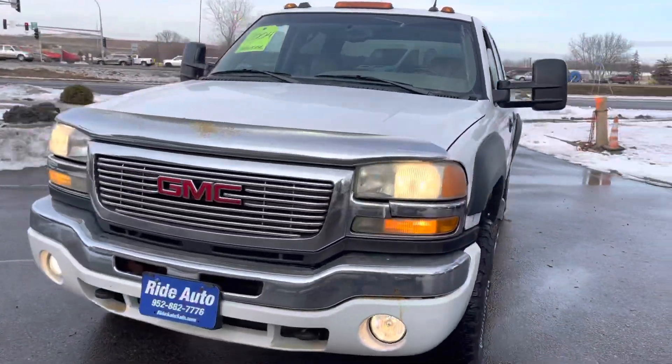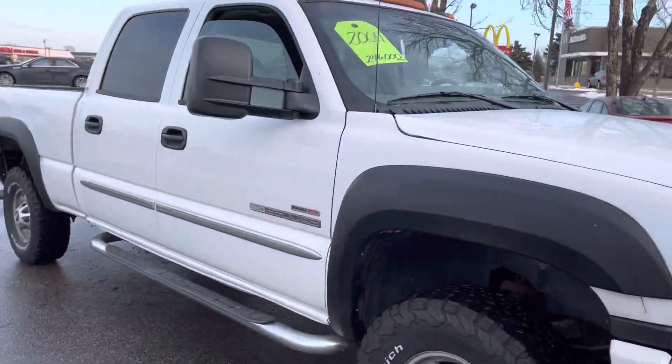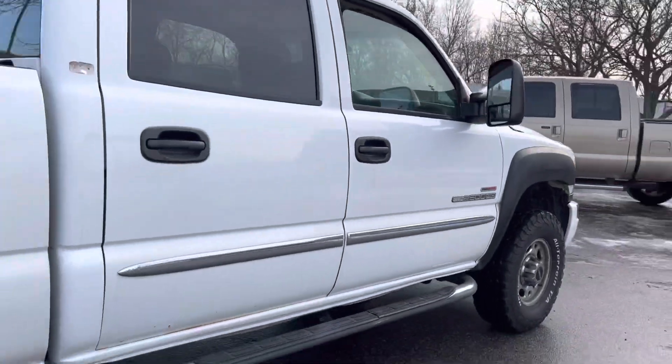Hello and welcome to Wright Auto. Pleased to have you with us. Today we have this beautiful 2004 GMC Sierra 2500 HD. This is a SLP, well-equipped.